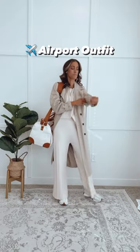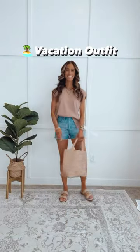Style it for your next airport outfit, or mix and match it with a jean jacket for spring errands, or jean shorts for a vacation look. Fits true to size.